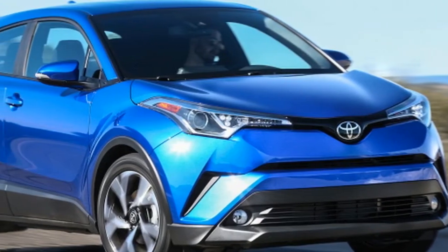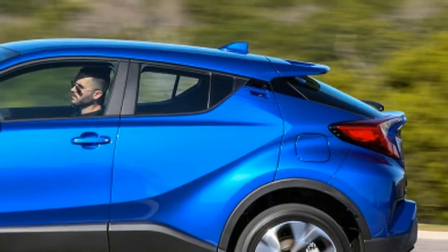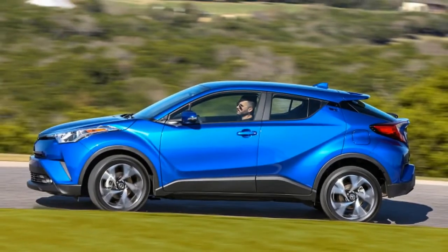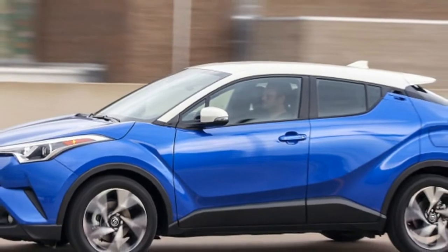Compact crossovers are a license to print money, and the 2018 Toyota C-HR will no doubt benefit from that trend. It was originally meant to be Scion's savior, but then Scion folded, and this failed date with destiny sets the C-HR apart from other Toyota crossovers.